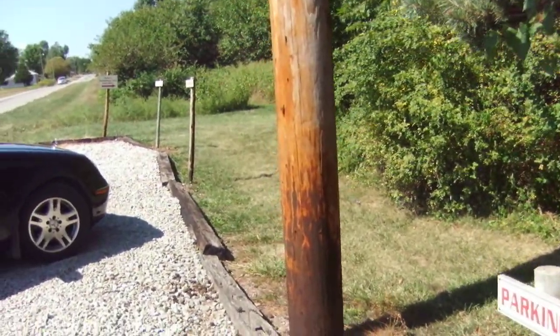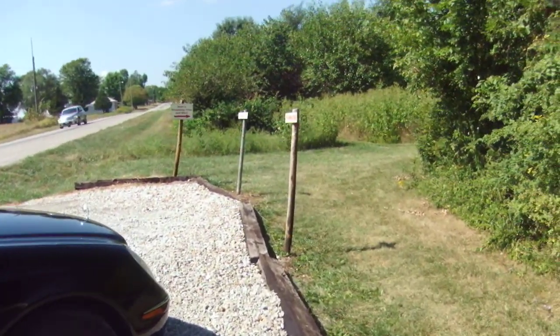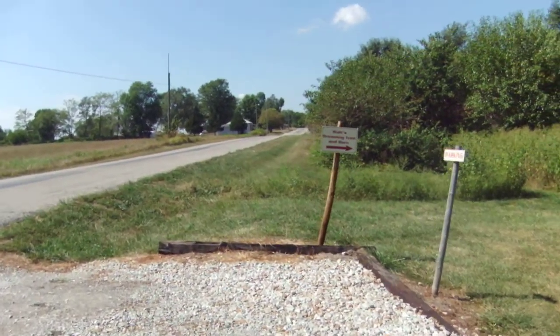They have three parking spaces for people who want to come and visit the Dreaming Tree. It's nice that they have a sign to make it really clear.